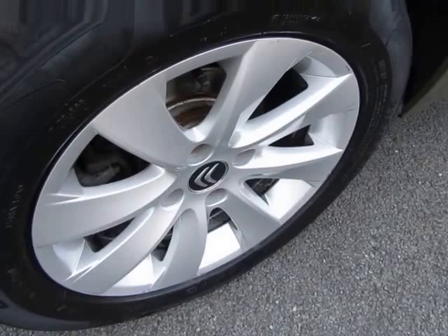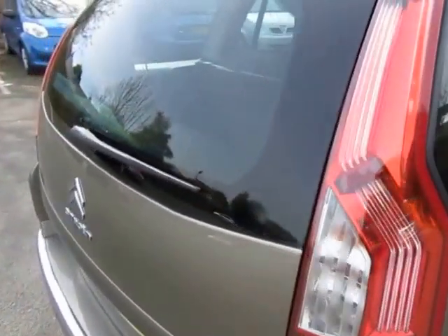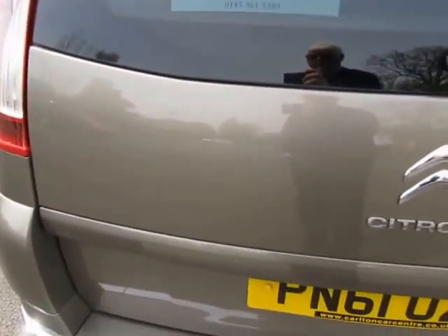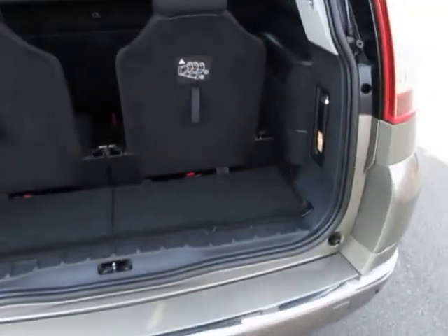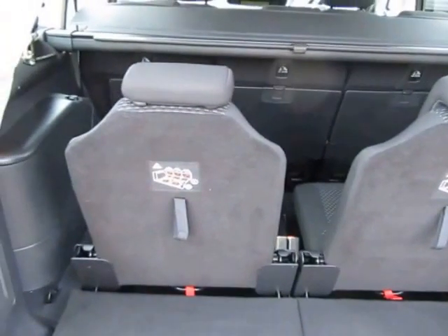We've sold this car once before and the customer has come back to us and bought another car. It's only done 36,000 miles. We've sold them several cars, so we know that they do look after them. You can see from just having a look around now, the car has been well maintained and looked after.